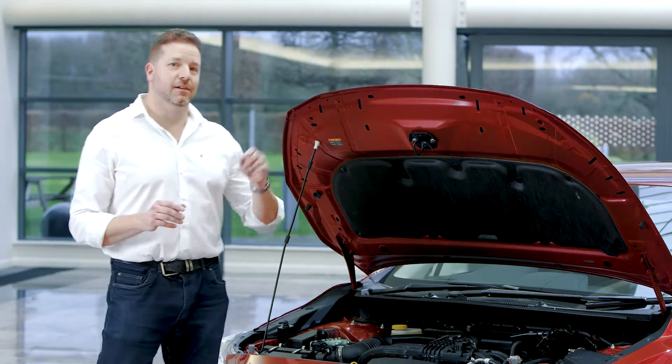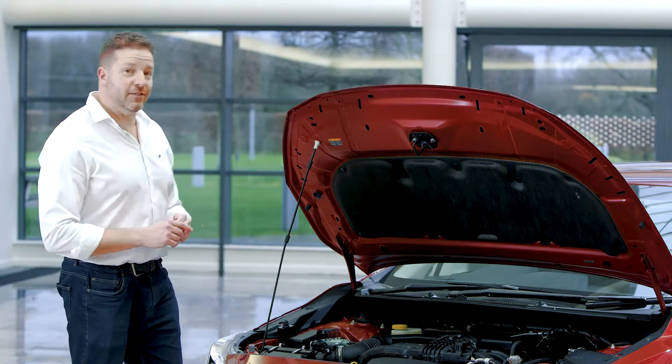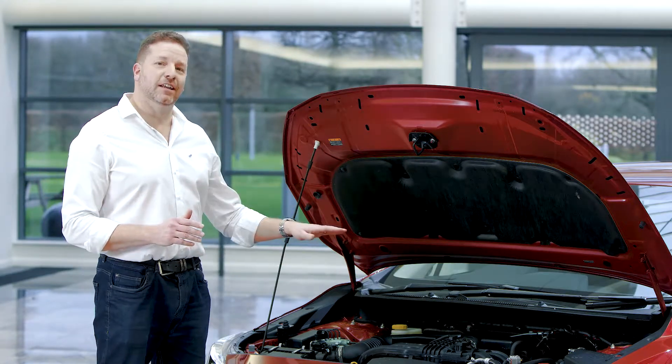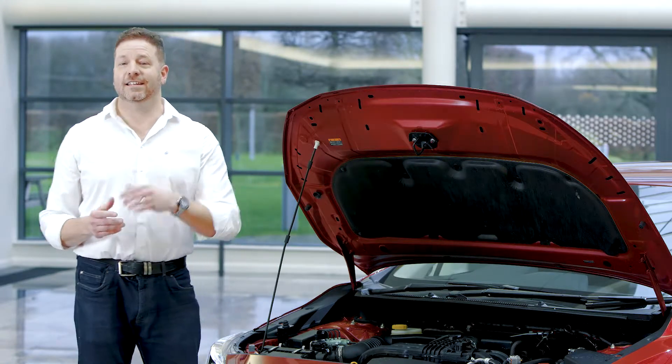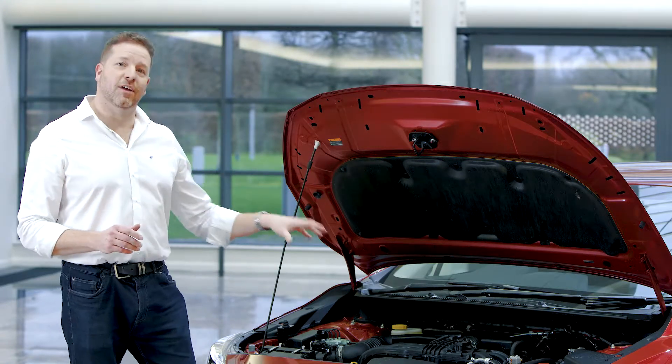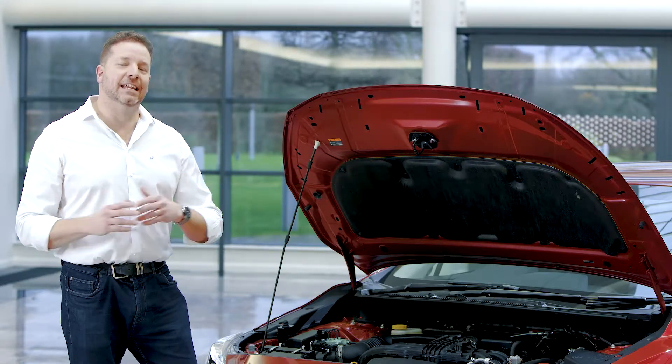Subaru has stuck with the boxer philosophy for over 50 years, and with great reason. The first is safety — an engine that sits that low and that far back in a car, in the event of a collision, is pushed underneath the cabin. The second is handling — because of the low centre of gravity on the Impreza, the handling, the poise, the control of the car is better than anything in its class.